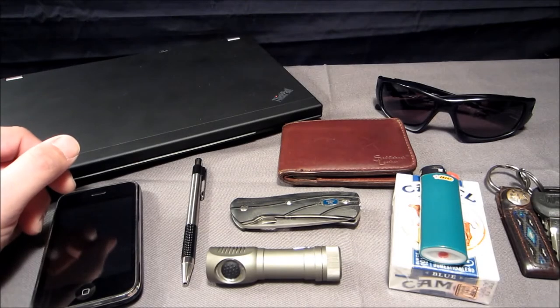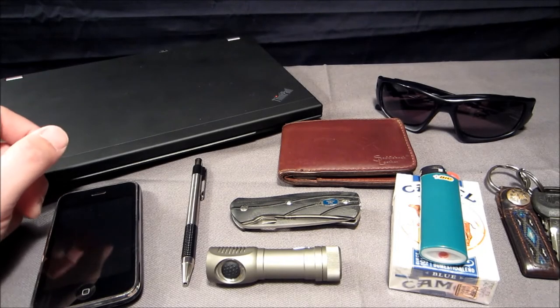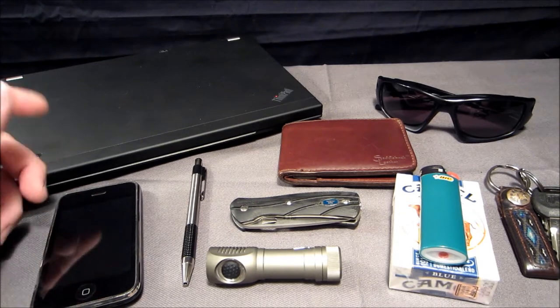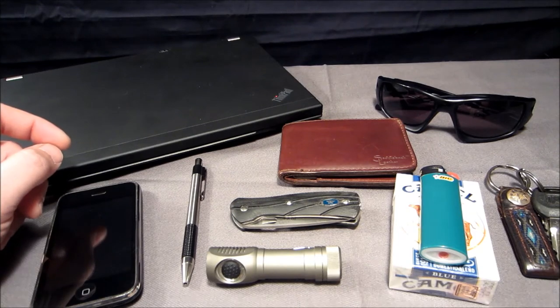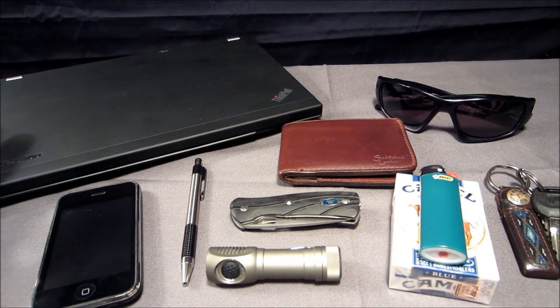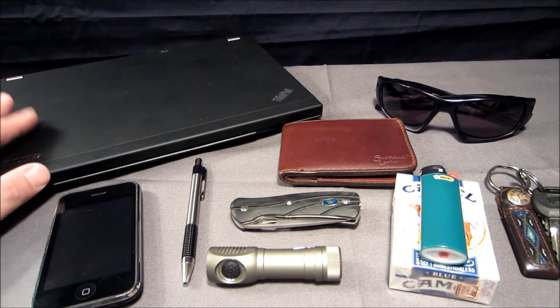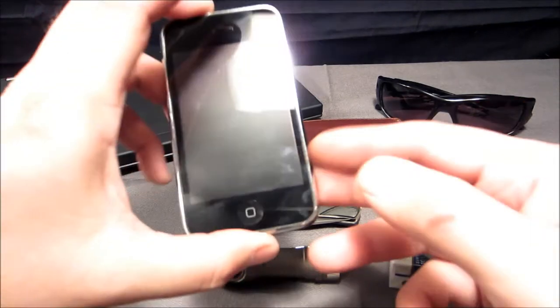Hey folks, Whiskey Fox here. Today we're taking a look at my EDC — everyday carry. This video was requested by a few of my subscribers who were wondering what I carry with me on a daily basis. Most of this stuff I do carry with me, though some things like the laptop do not go with me every day, but I wanted to throw it in. Let's start from left to right.